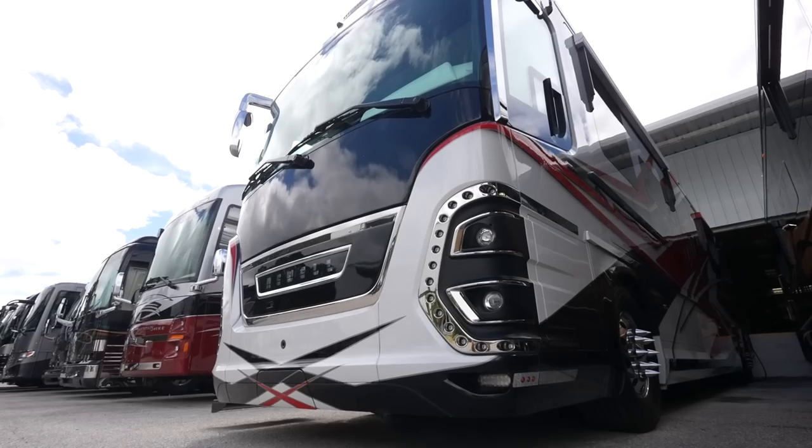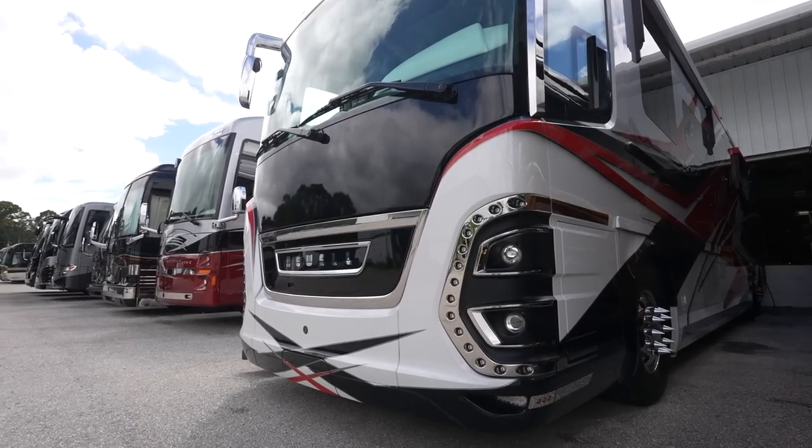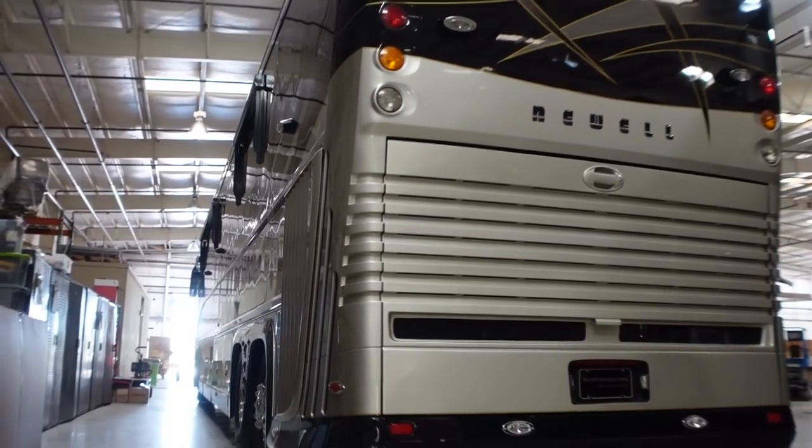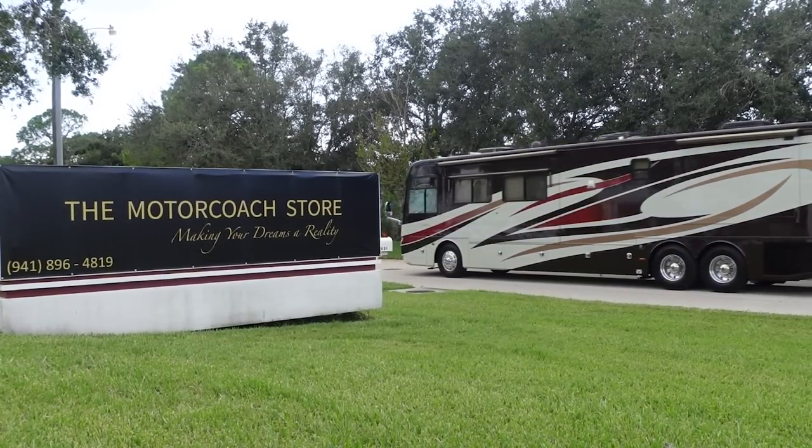Storage we're not quite there yet, but service we are. We also have our valet service - we've got drivers available to pick up your coach anywhere in the country, bring it here for service, and bring it back to you. $2 a mile.